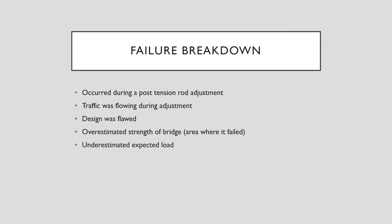Here's the failure breakdown. This occurred during a post-tension rod adjustment. The bridge had already been constructed and built. They were tensioning the steel cable within the concrete, and while that happened, there was traffic flowing during that adjustment. The reason it failed and collapsed was because the design was flawed. The strength of the bridge was overestimated, and on top of that, the engineers also underestimated the expected load of what the bridge was supposed to support and carry.